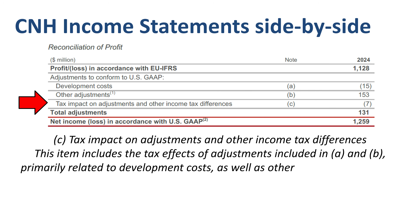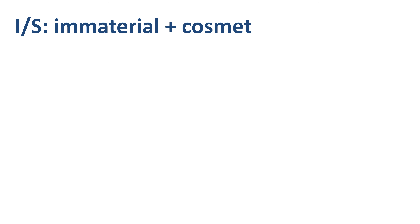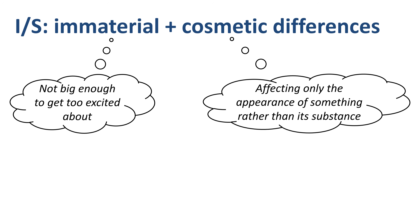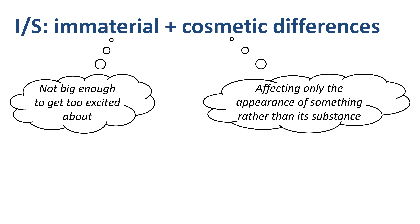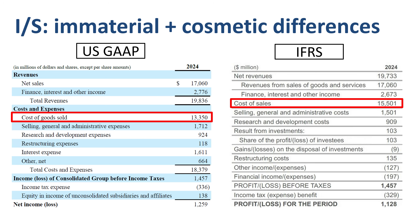That's the bulk of the substantive differences between US GAAP and IFRS in the income statement. In addition, there are some immaterial difference items not big enough to get too excited about, as well as some cosmetic differences which affect only the appearance rather than the substance. Here's an example of two cosmetic differences in the income statement that are very much related: cost of goods sold under US GAAP is lower than cost of sales under IFRS, purely a matter of presentation.